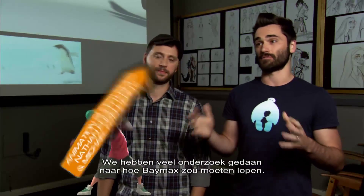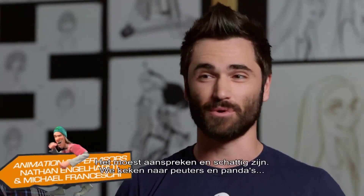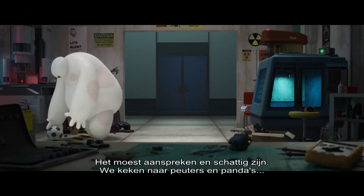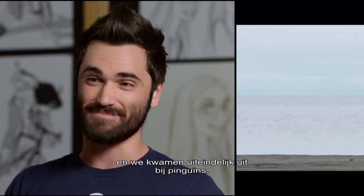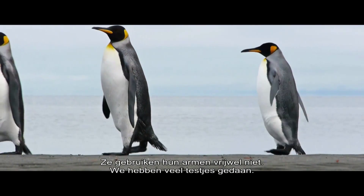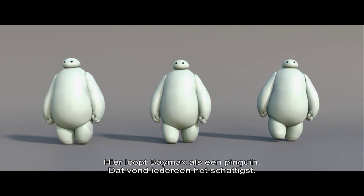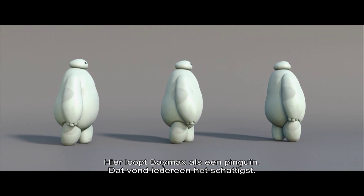We looked at a lot of different things as to how we can have Baymax walk. We knew it needed to be appealing and cute, so we looked at everything cute from toddlers to pandas, and what we landed on was penguins. They don't actually use their arms a whole lot, so we did a little testing. What you got right there is Baymax in penguin form. Everyone agreed that the penguin was the cutest.